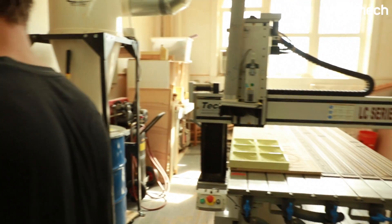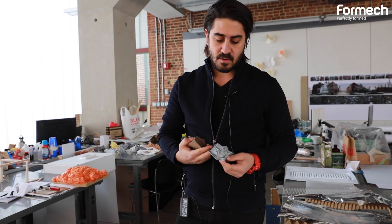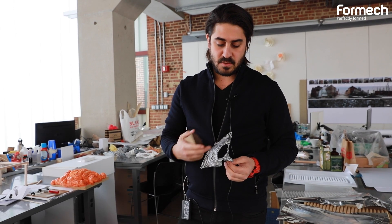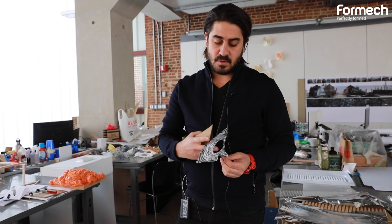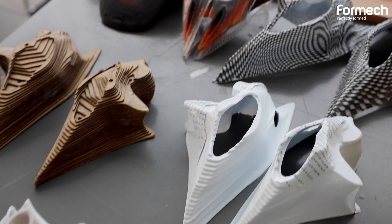Then I started exploring certain materials that were not accessible when we were using other methods such as CNCing or 3D printing. It became very interesting when I was able to transfer a pattern on top of a vacuum formable shape. Normally I would have been able to get this shape from 3D printing, but the thinness and pliability was quite interesting and informative for me.